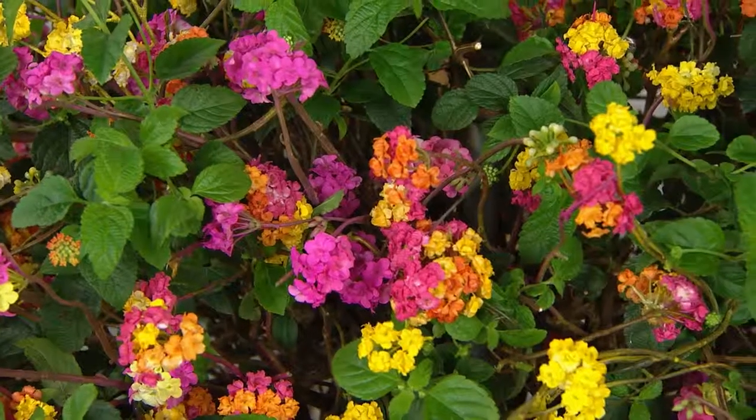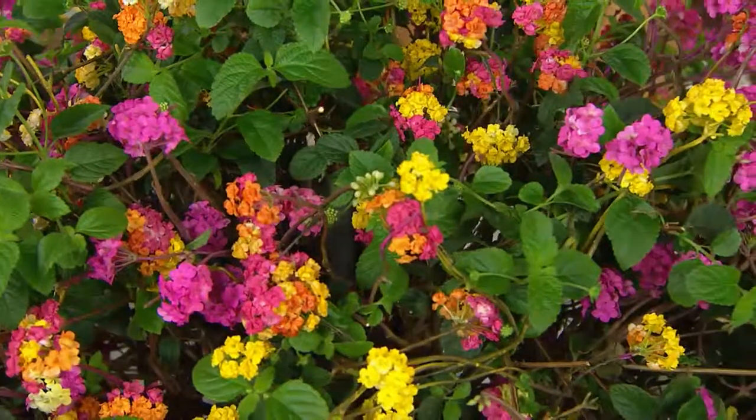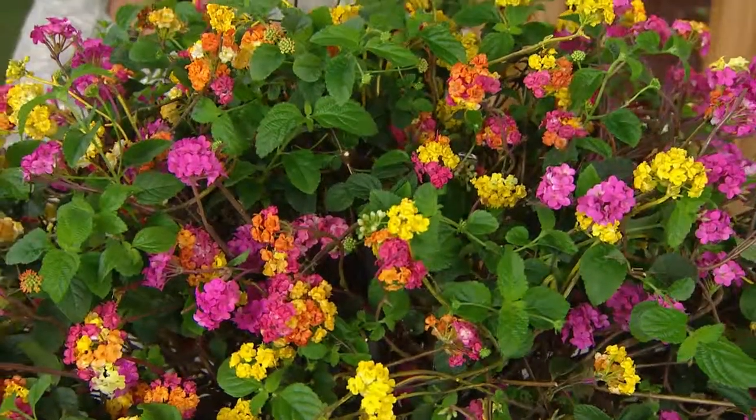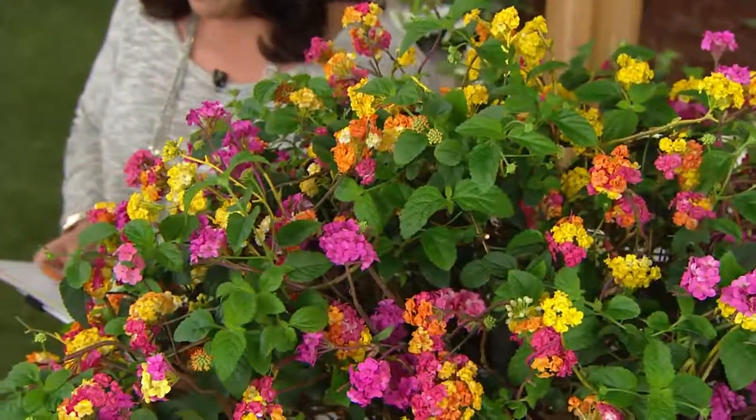We're dying for it. We want to see the colors, the blooms, the flowers. And when I heard that this is the only tropical tree in Philip Watson's garden, my ears perked up because if it's good enough for Philip Watson, it's going in my garden too.